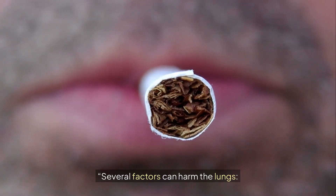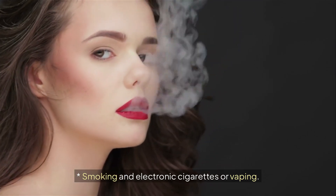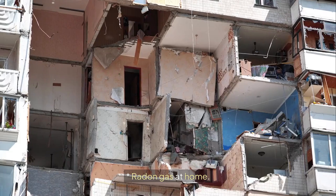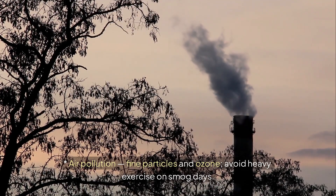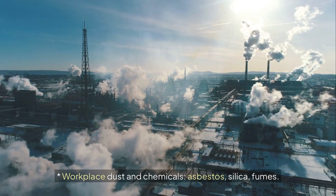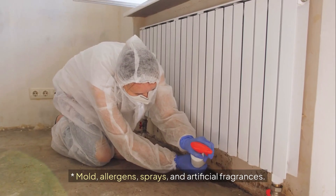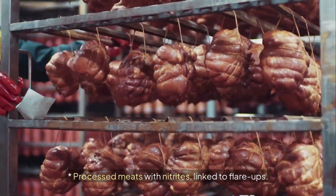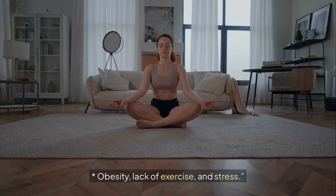What damages the lungs? Several factors can harm the lungs: smoking and electronic cigarettes or vaping; secondhand smoke and smoke from stoves; radon gas at home; air pollution including fine particles and ozone — avoid heavy exercise on smog days; workplace dust and chemicals such as asbestos, silica, and fumes; mold, allergens, sprays, and artificial fragrances; processed meats with nitrites linked to flare-ups; and obesity, lack of exercise, and stress.